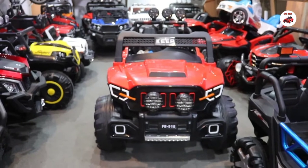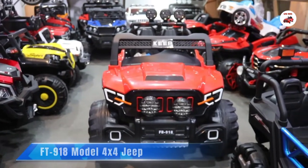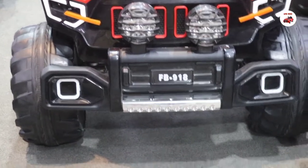Welcome to KPK Toys. Today you will see a big, extra large size Jeep. The model number is HB918, a large size Jeep. It is a big size model.